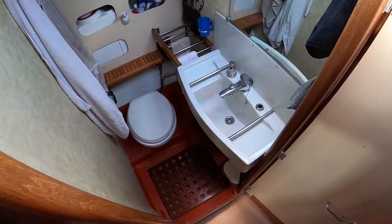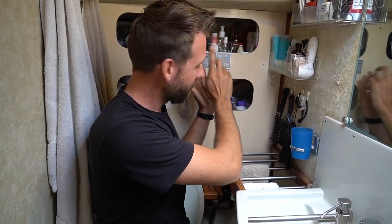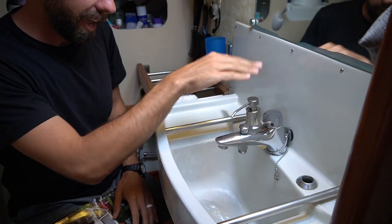Come in! This is the head on our boat. I don't know why they call it a head, but this is where you do your business. We have our toilet with electric flushing — one button push. We have our sink with running water and soap. And last, we have all the things to keep us clean and pretty.